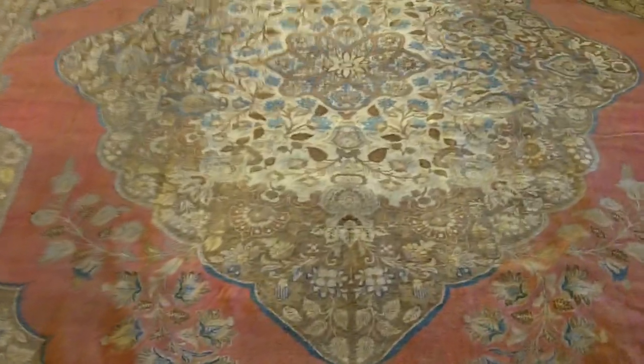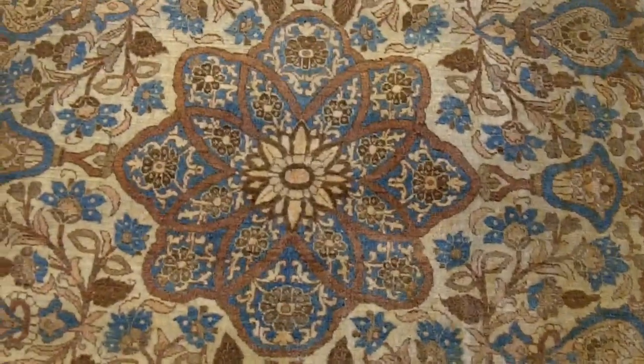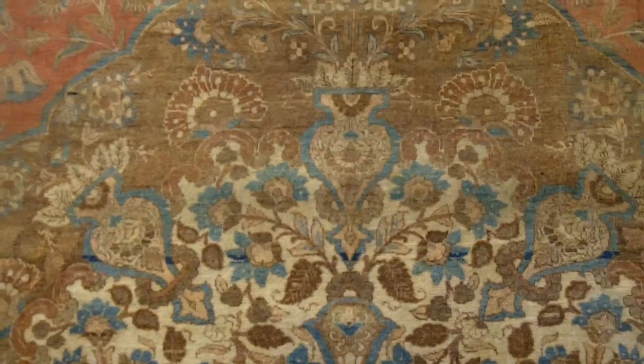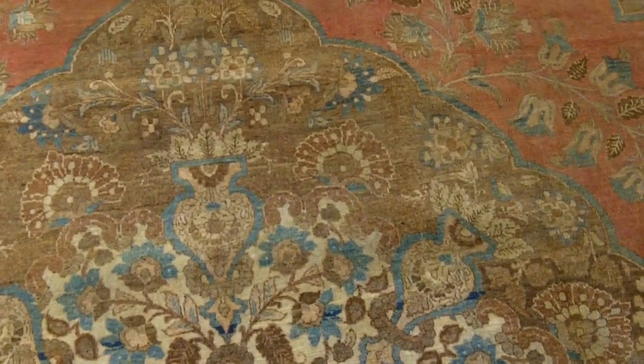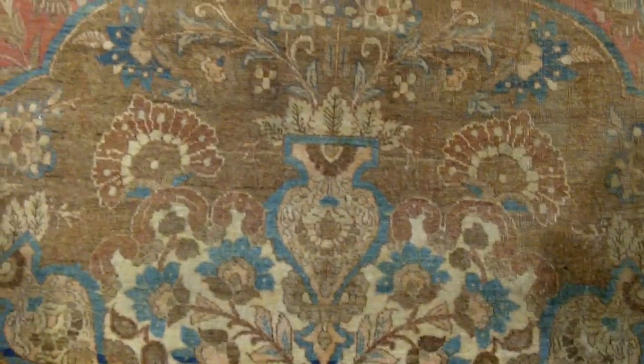Here we take a look at the central medallion — a very large central medallion with a smaller minor medallion in the center of it — the floral design, the look. This is what we're looking for. Tabriz rugs from 1890 and Tabriz rugs from 1910 are a very different creature. So when we look at it, we're expecting this style, and this is exactly right.